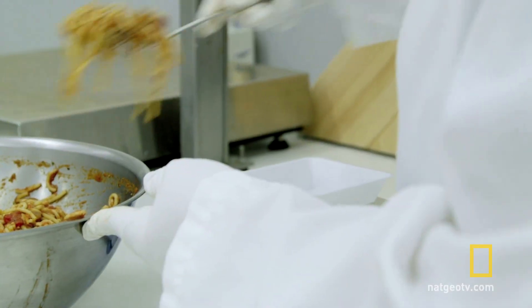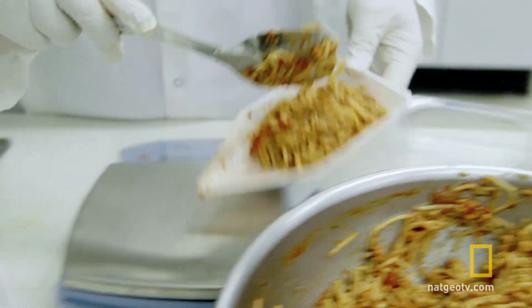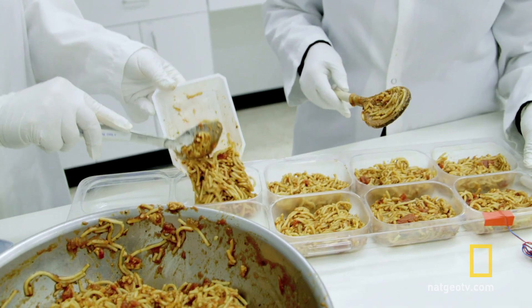But the most important calculation is what things weigh. That's because it costs $10,000 for every pound blasted off to the astronauts.